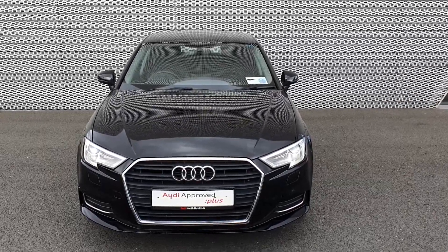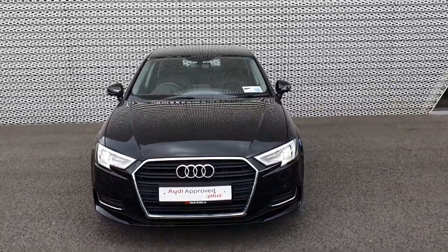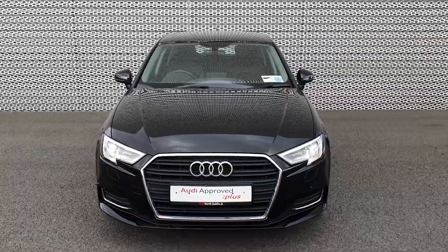Hi everyone and welcome to Audi North Dublin approved used online. Today we have the stunning Audi A3 in brilliant black. This is a 1.6 TDI 110 brake horsepower SE.